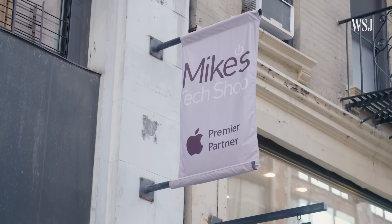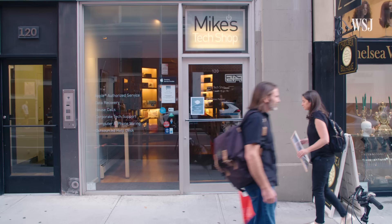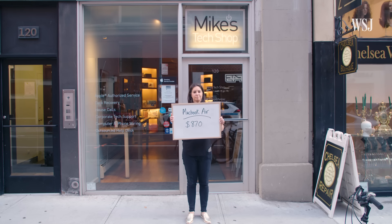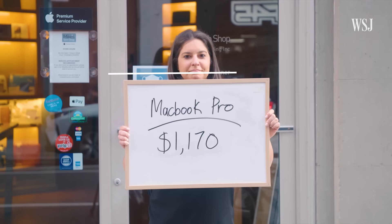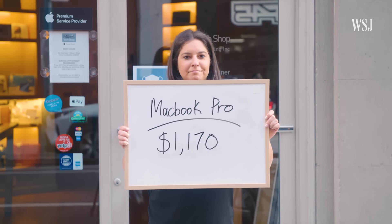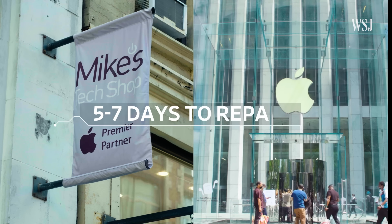Then, Mike's Tech Shop, an authorized Apple service provider, had even worse news. It sends the laptops out to Apple to be fixed, and it adds its own labor charge. $870 for the Air. $1,170 for the Pro. Both of those stores said it would take five to seven days for the repair.